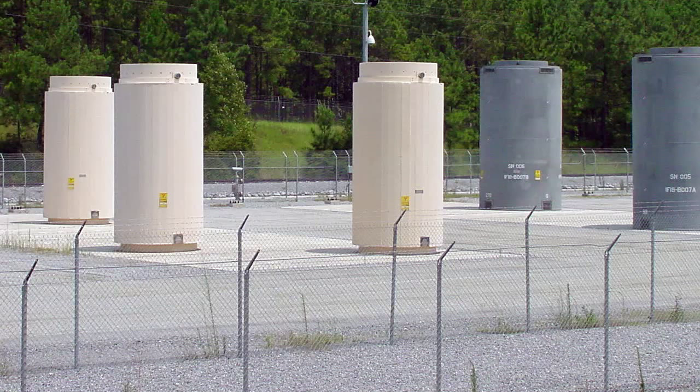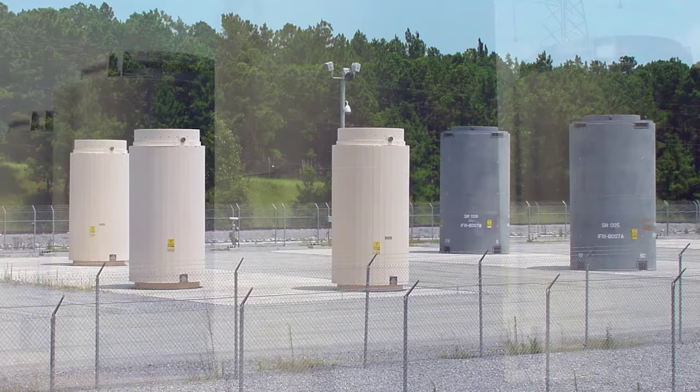At the present time, the fuel is stored above ground in robust casks, but nevertheless they are above ground, and therefore they are a visible target. We had to deal with a way to put fuel underground.